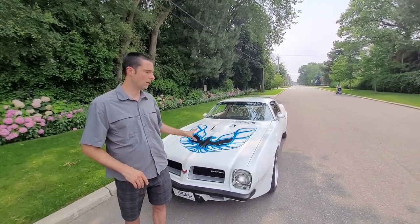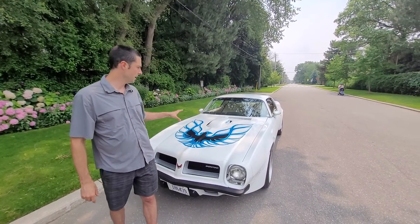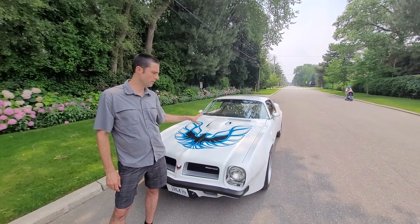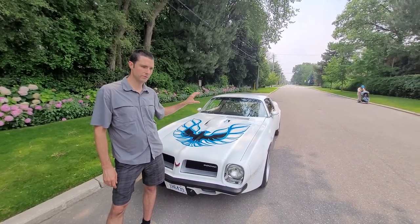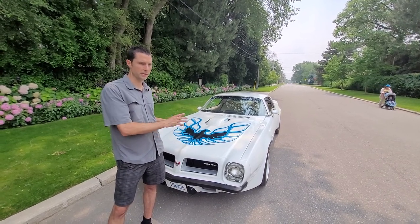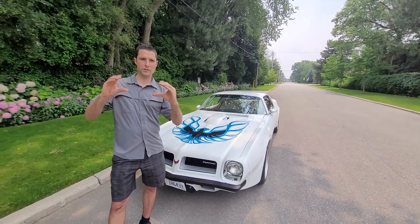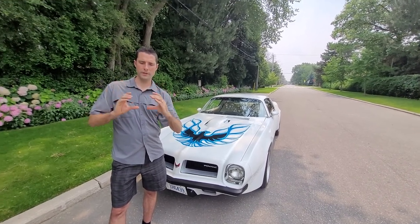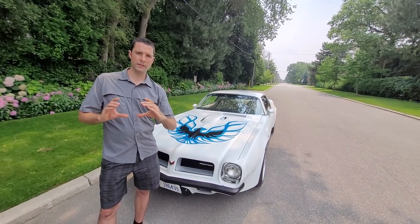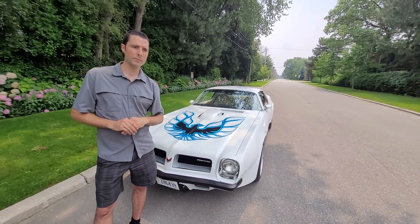Everything's all original on this car, and if it isn't, I have the original parts in a box. Right now it does have the Edelbrock aluminum intake — I have the original intake refinished, ready to go with new gaskets and the original valve covers as well. It also has headers on the car currently, but I do have the original exhaust manifolds. Inside, it has the original radio still there, and I put a CD player in, but I have the original 8-track — where the CD player currently goes — in a box as well.